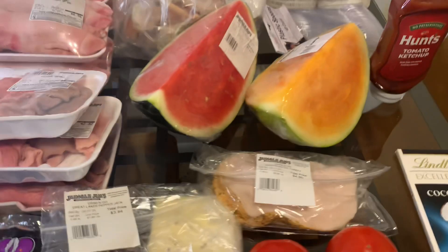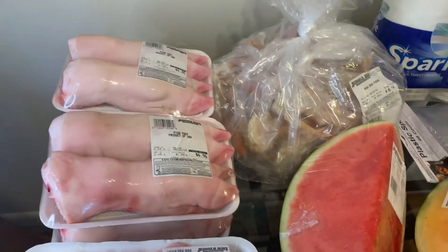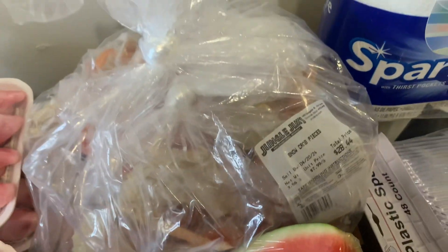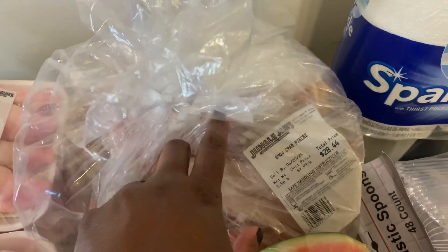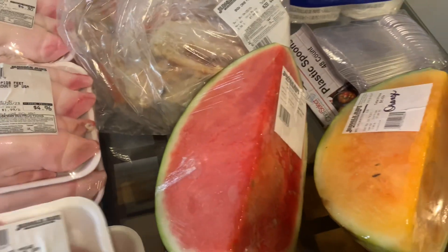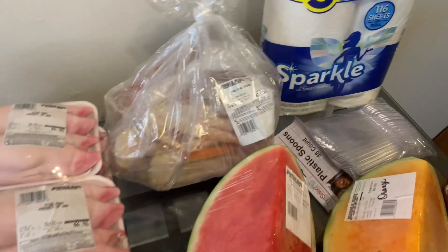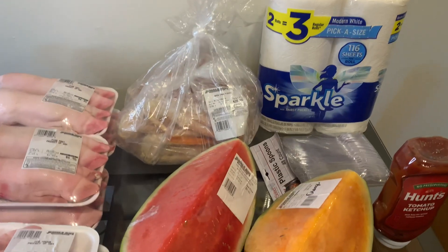So just a small haul — that's what I went in there for, the pig feet. And then I found the crab pieces. So that was a good steal for $28 for this big bag. It's just my size.